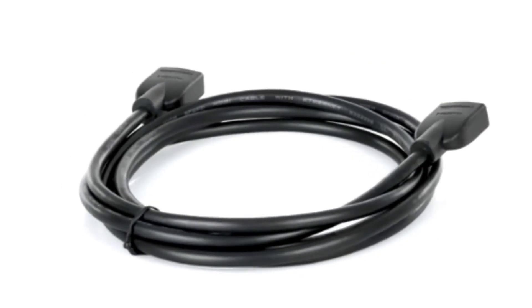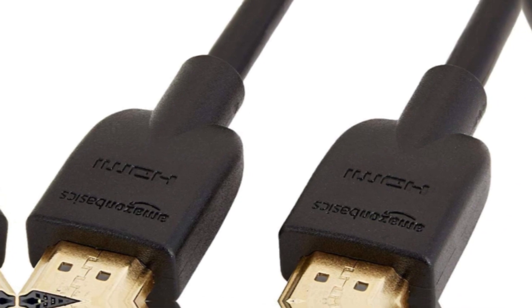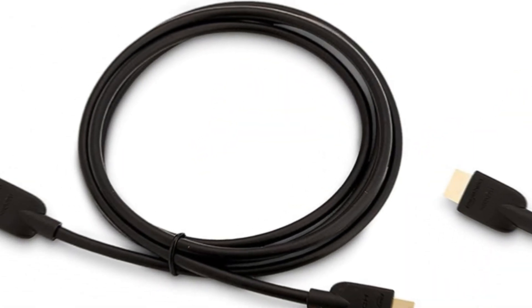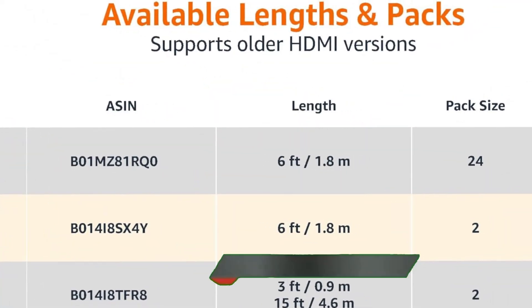I did a massive amount of research, reviewed a ton of reviews, and put up a list of the best Amazon Basics high-speed HDMI cables for television from trustworthy brands to assist you in making a decision.